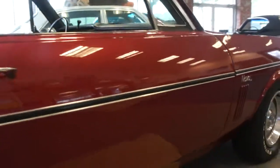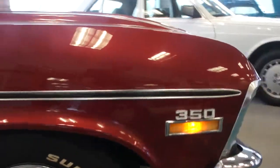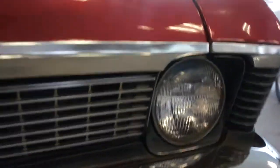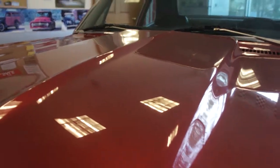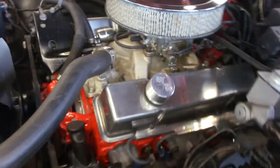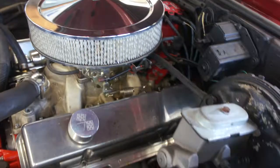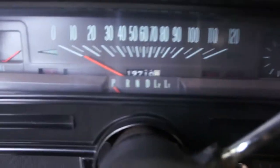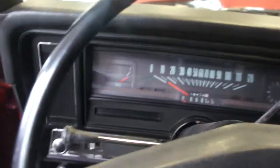Really nice straight body. Power brakes, power steering. It's showing 19,710 miles — it's most likely 119 though.